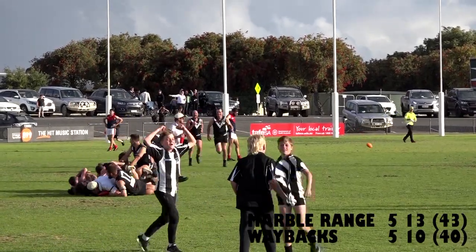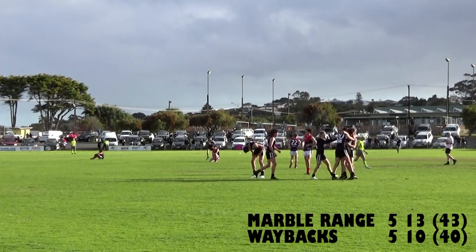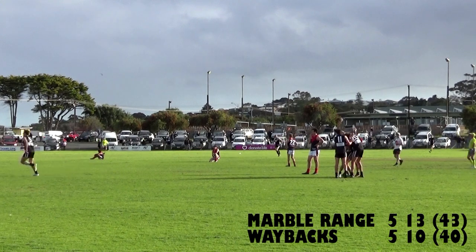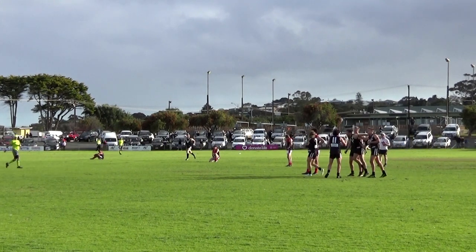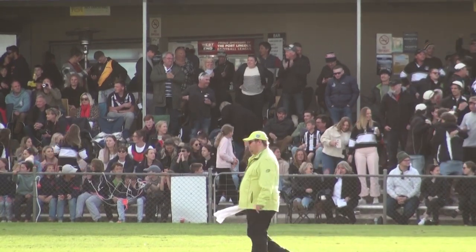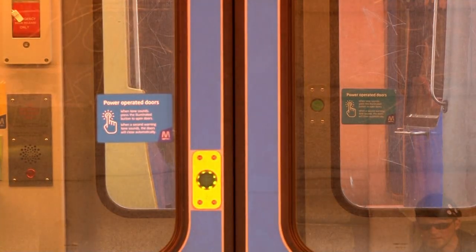2021 Port Lincoln Football League Grand Final — it is Marble Range: 5 goals, 13 behinds, 43 points. Waybacks: 5 goals, 10 behinds, 40 points. If you want accurate goal kicking, it is an absolute stinker of a game. But if you want a tight contest, tension, and drama — it is an absolute classic for the ages. Marble Range full time by three.